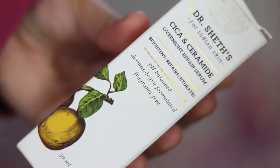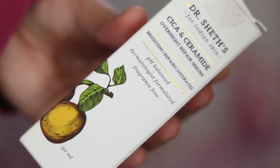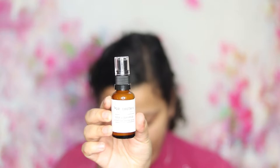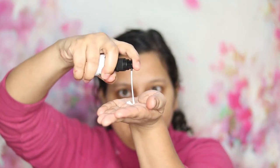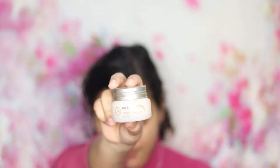Then I used the Dr. Sheets Cica and Ceramide Overnight Repair Serum. This one is priced at 950 rupees for 30ml. It's a night repair serum with ceramide and cica. It has a blend of ingredients meant to strengthen and repair Indian skin. Ceramides work to nourish and boost the skin, while chamomile and calendula extracts calm irritated skin. All Dr. Sheets products are 100% vegan, cruelty-free, non-toxic, sulfate and paraben free, and dermatologist formulated.